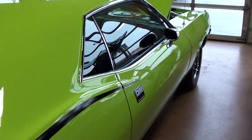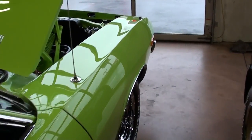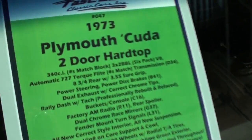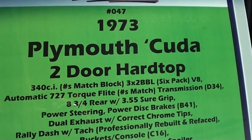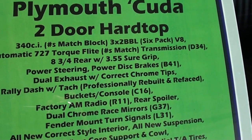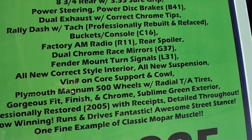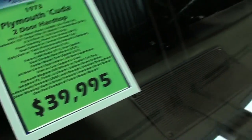It's definitely a nice clean car all the way around. I think they said this one was restored in 2005 and it really is still looking like new. Here we'll go ahead and check out the specs on it: it's a 727 Torque Flight automatic, with 3.55 gears out back. You guys can pause and read all the details there. Definitely a sharp looking car.